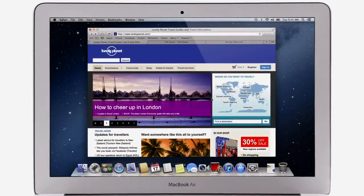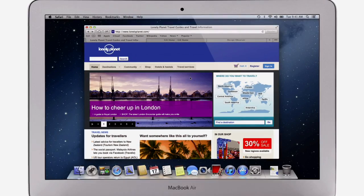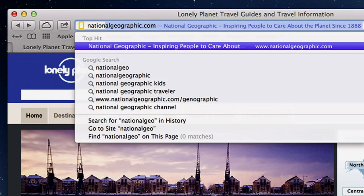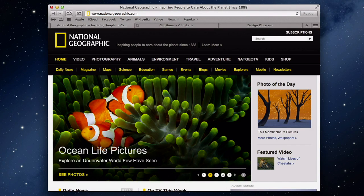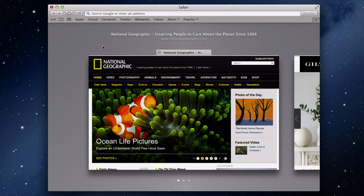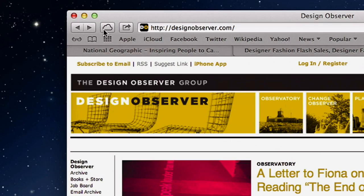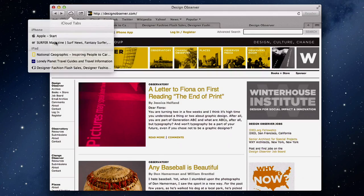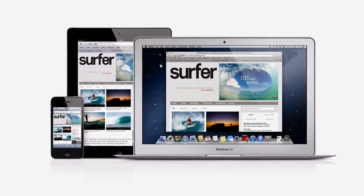Safari makes browsing the web faster and smoother. It starts with a single smart search field for both web addresses and searches. Just start typing, and right away Safari displays a top hit, search suggestions, and other matches from your browsing history. When you've got lots of tabs open and you want to flip through them, just pinch to see the new tab view, and swipe to switch between them. iCloud keeps track of them all across all of your devices, so if you are browsing on your iPad or iPhone, you can pick up right where you left off on your Mac.